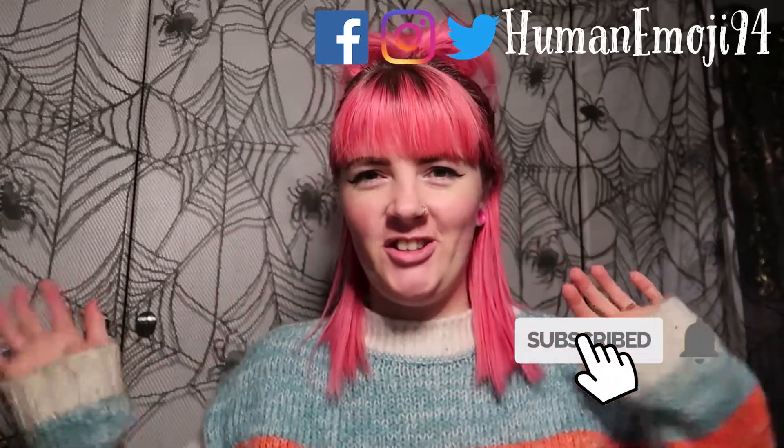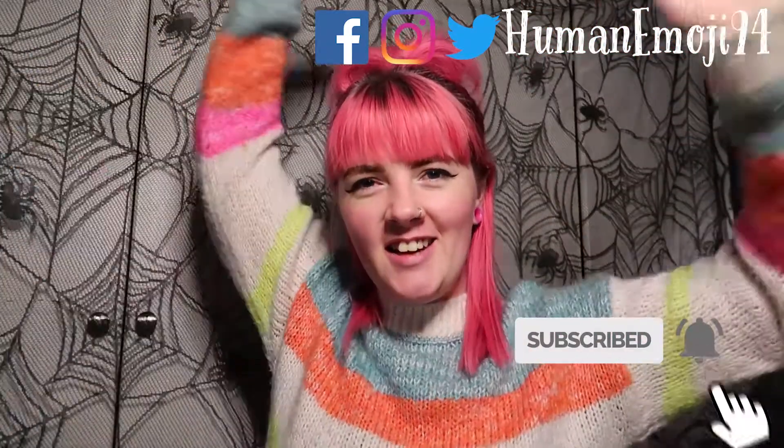Hey guys and welcome back to another video. If you are new on this channel I would love if you could hit the subscribe button and join our family. So today we're here with a spooky video. I get excited for Halloween every year but obviously this year it's kind of a bit more difficult to get excited for it.